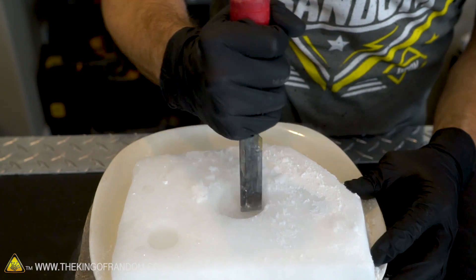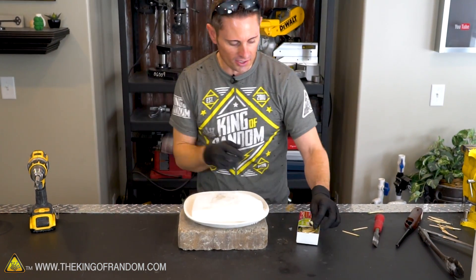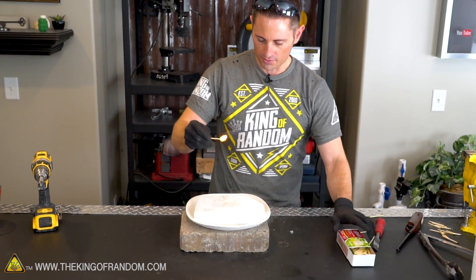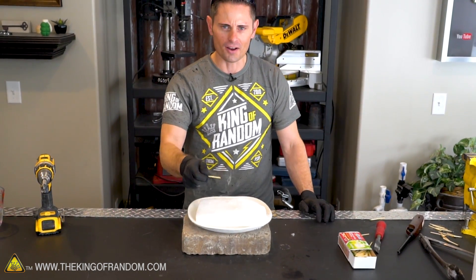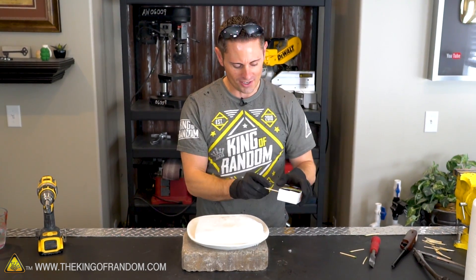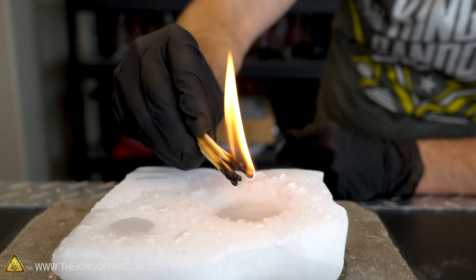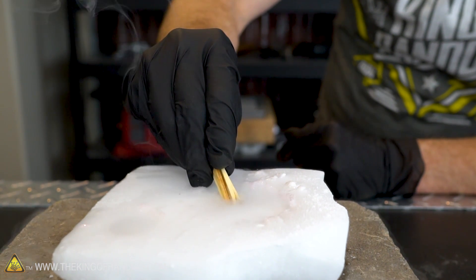Gasoline versus dry ice — dry ice wins. That's filled up completely to the top, let's go ahead and light it off while it's hot. 3, 2, 1 — and it goes out. Every single time it goes out. I cannot get this stuff to light off. It's crazy. Even if I blow off the carbon dioxide vapor first, the match still goes out. I cannot get gasoline to light off in dry ice.